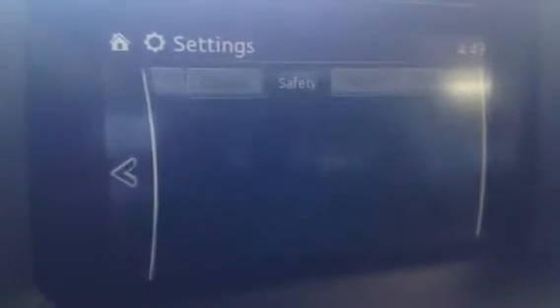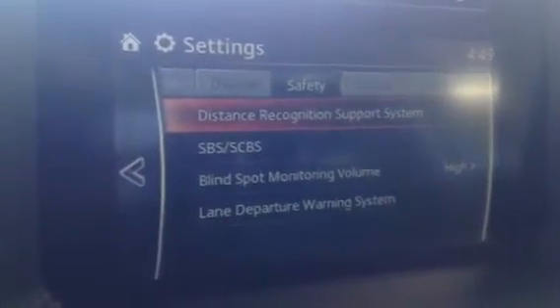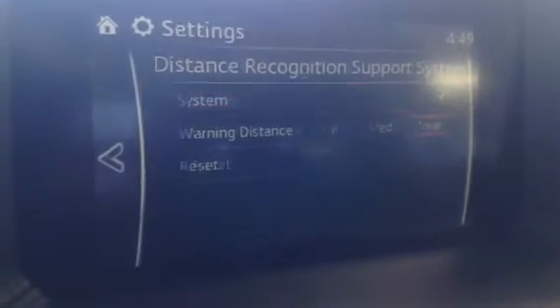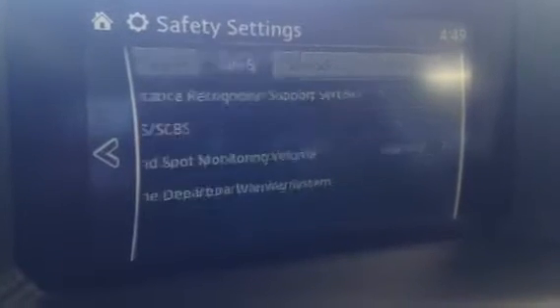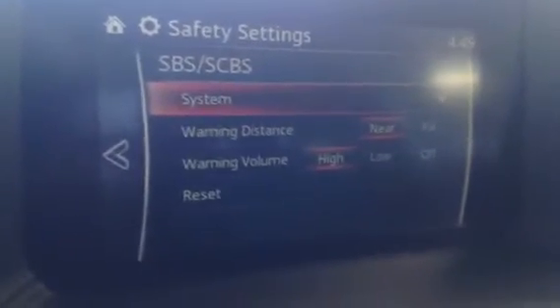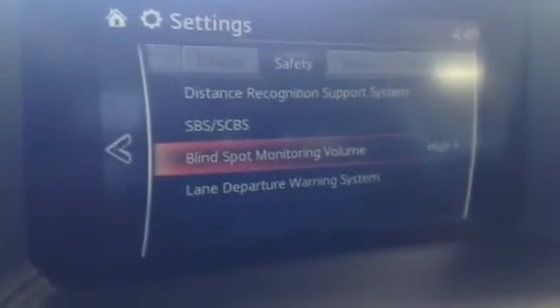It obviously does have nav. We did have a theft issue so we've removed all of our nav chips, so I can't show you the nav system at the present moment. But I wanted to outline a lot of this here. Distance recognition — that's going to be for your adaptive cruise control. Your SBS, your smart city braking. Anytime you're going less than 40 kilometers and somebody stops in front of you, this vehicle will stop for you. Very handy, especially if you have children, school zones, and parking lots.